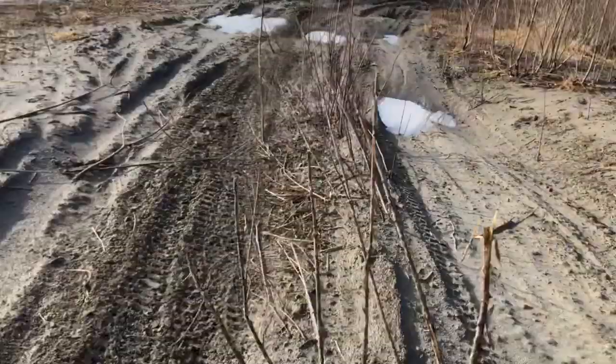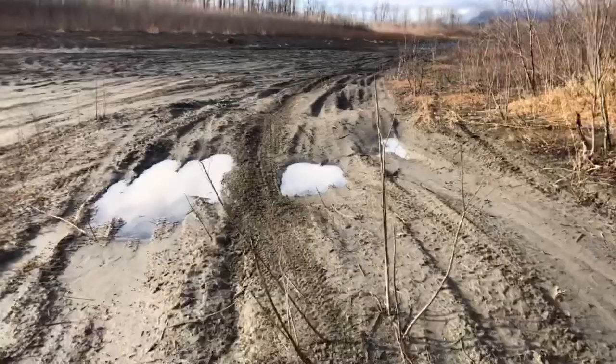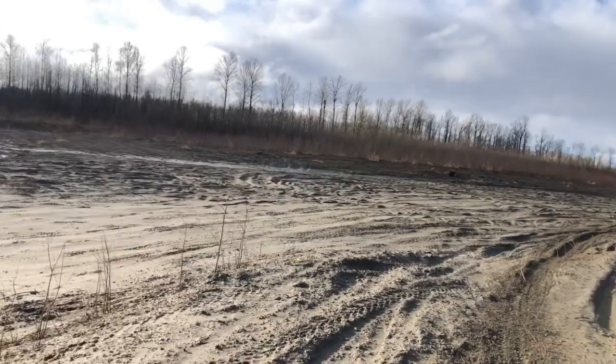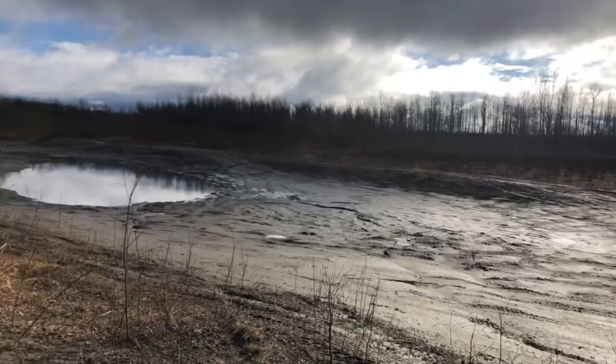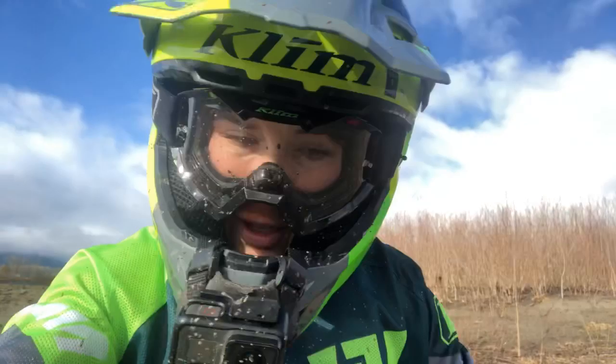Normally you go into this whoop section where the puddle is, but the whoops are just super deep and messed up, so I started diverting through here just to make it a bit smoother. It's already so technical. Then you get into this big sweeping deep sand section, which is probably the hardest corner on the track. Then it zips down across — there's a whoop section through those bushes over there, and then you come around, there are a couple of jumps, and into that tight little corner.